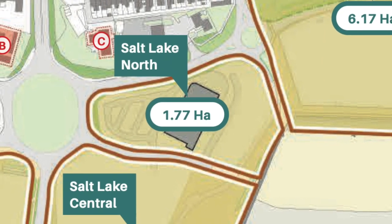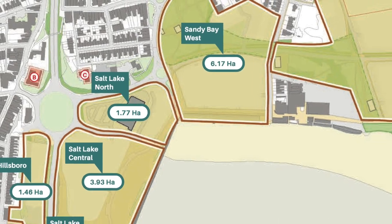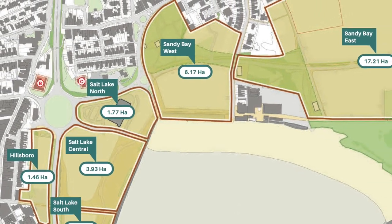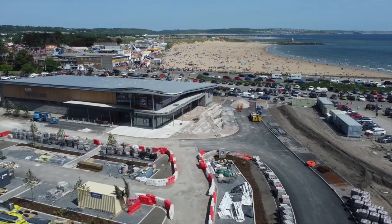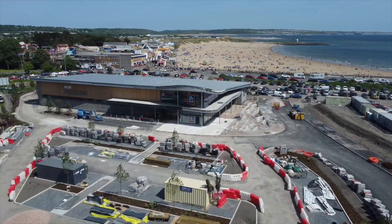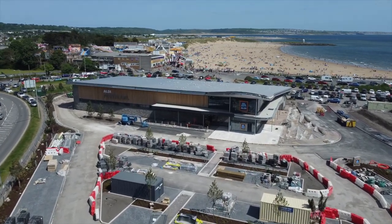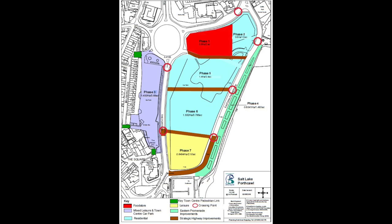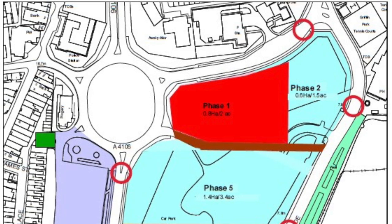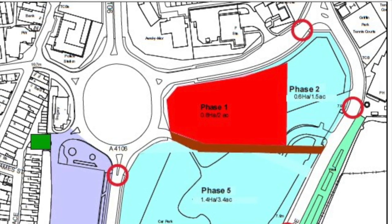Salt Lake North is 1.77 hectares. We have probably overdone the updates with the Aldi videos — you have seen plenty of those. This place is due to open in the middle of July, just in time for the kids when they come out on the school holidays. Salt Lake North has two phases. You see in red up there phase one, which is the Aldi store. And then we have phase two, so let's take a little squint at phase two.